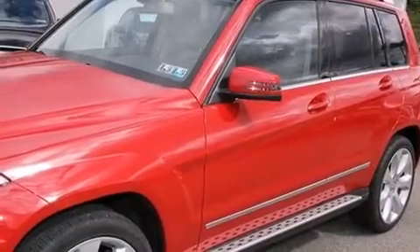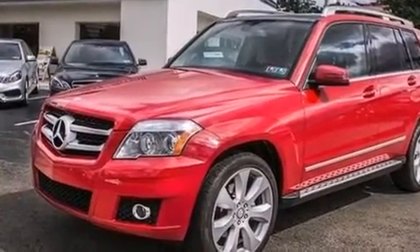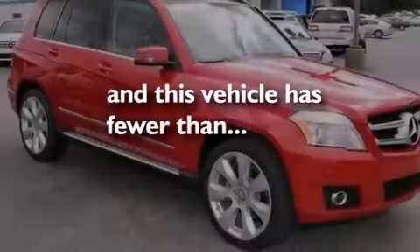Also included are roof rails, a passenger-side vanity mirror, rear curtain airbags, latch-ready child seat anchors, and memory settings for the driver's seat position so you can recall your favorite position with the push of one button. And this vehicle has less than 26,000 miles.